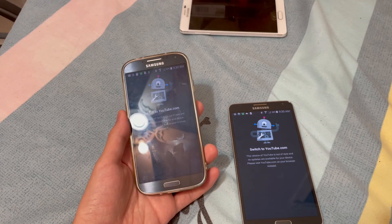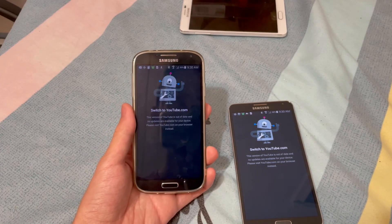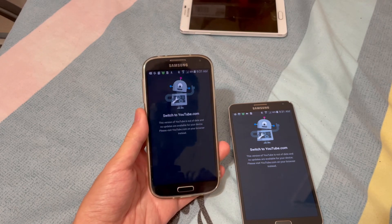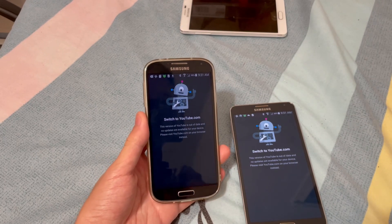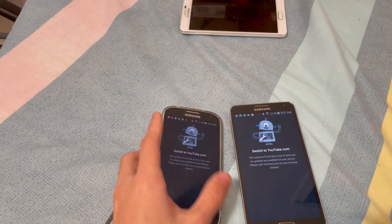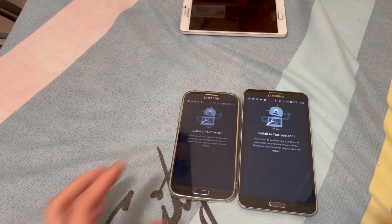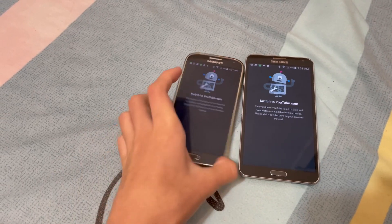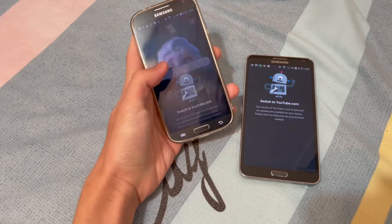I heard that YouTube on Android 3 has been unsupported for a while, maybe a year, I don't know. But it's now happening on Android 5 as well, as you can see.